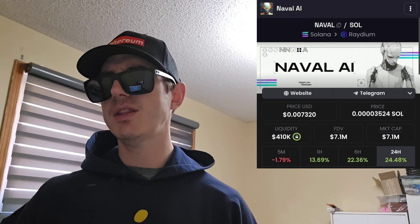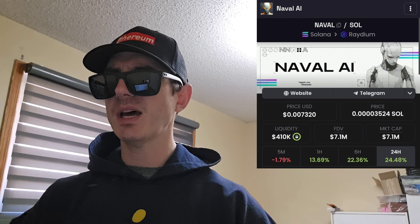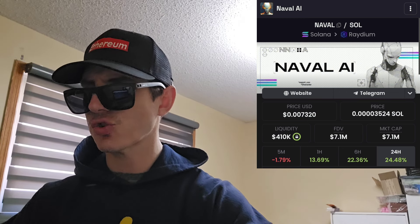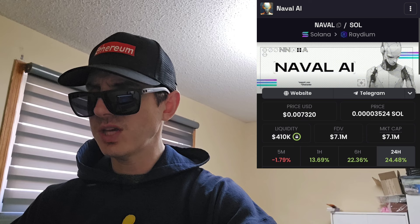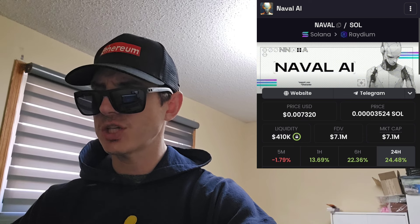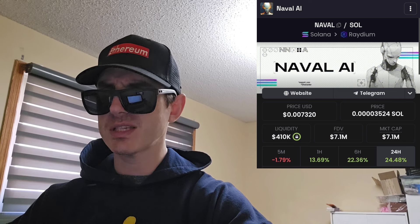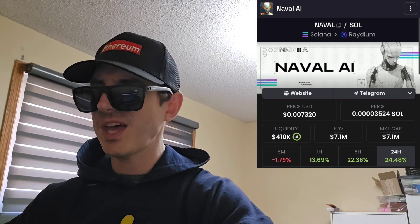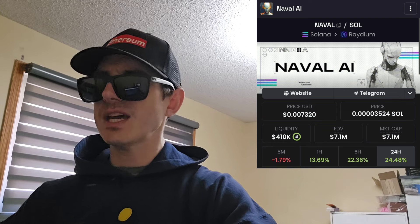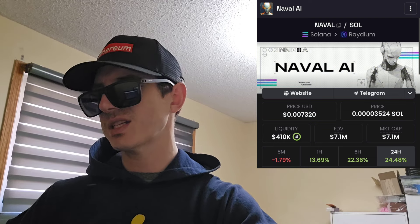They have a link to the webpage on the Telegram — it says navalmachine.com. But if you actually open that up, it'll take you to their DexScreener chart. It says 'How good do you think a Naval AI agent could be? Let's find out together.' The webpage basically just takes you over to DexScreener, so I don't know why they even have that — kind of annoying.